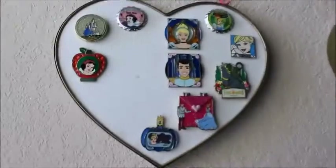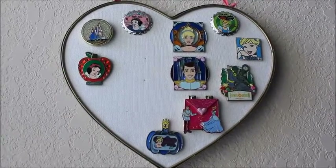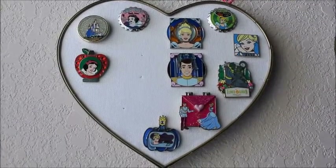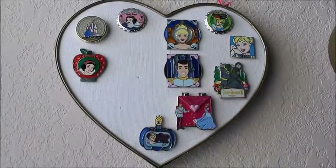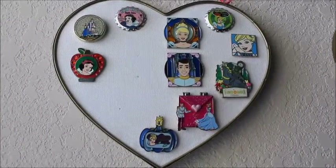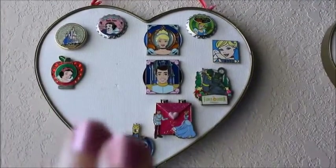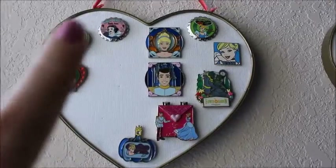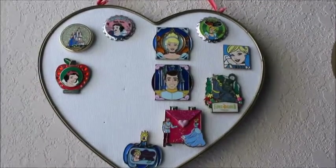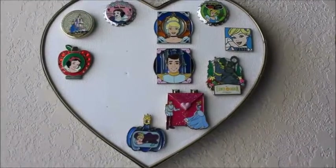So I wanted to just showcase what I have here. I did upload a tour of Abel's game room where I showcased his pin board, but I actually didn't go through it one by one. So if you'd like to see that, I can do that for you. As you can see, I've divided each of the hearts in half to represent two princesses. On the left here, I've got my Snow White collection and on the right, my Cinderella and Prince Charming collection.